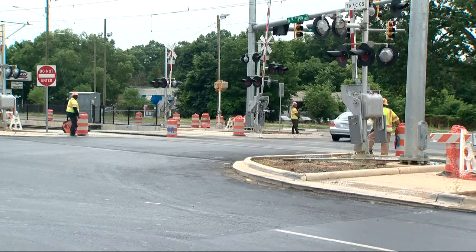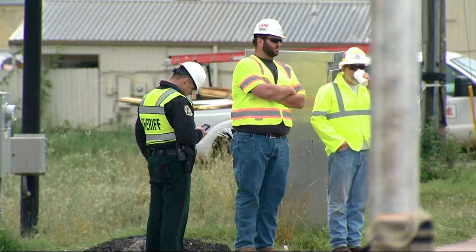Showing the test trains on North Tryon Street for the first time, but the cars aren't pulling out of the station just yet. NBC Charlotte's Ty Chandler is live in the University City area tonight with the latest on the project's progress.